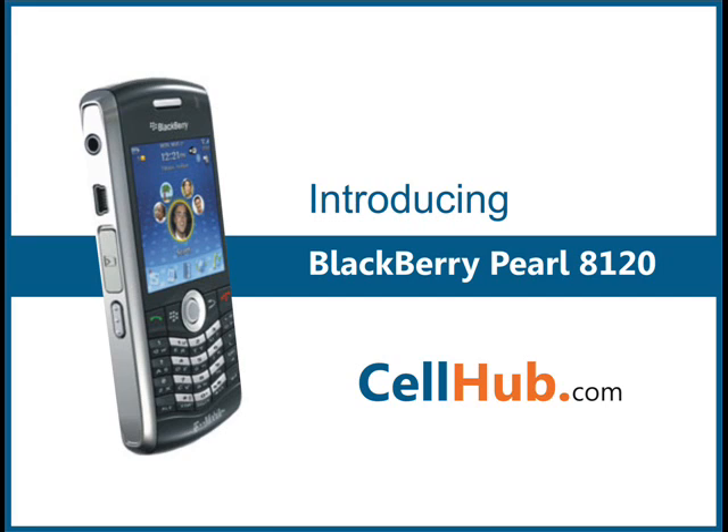Pearl also comes with voice-activated dialing, where you just say the word and the 8120 can initiate a call. The Pearl 8120 uses a trackball which helps in easy navigation within and between applications.